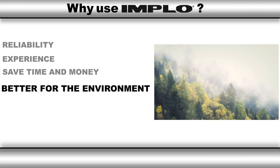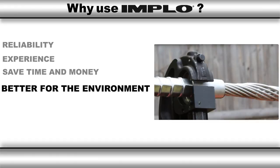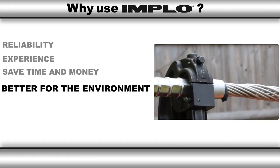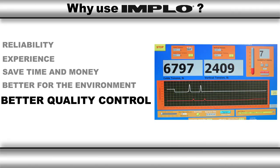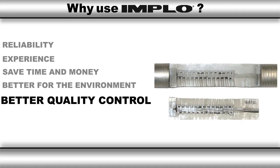Better for the environment — with no need for new access roads to make final splices, and fewer pulling sites needed due to splices that can pass through stringing blocks, a project's overall footprint can be greatly reduced. There are also no hydraulic fluids to leak from tools, and no need for grease inhibitors or clumsy conductor cleaning solutions. Better quality control that goes deeper than just visual inspection, to ensure that connectors will perform as designed and your line will not have any problems in the future.